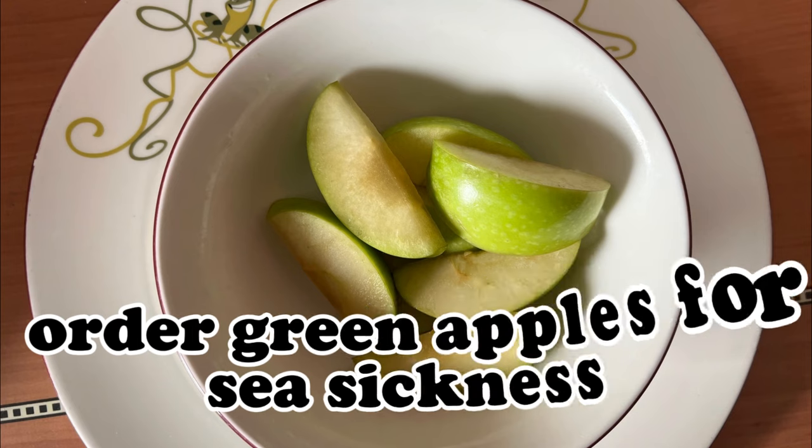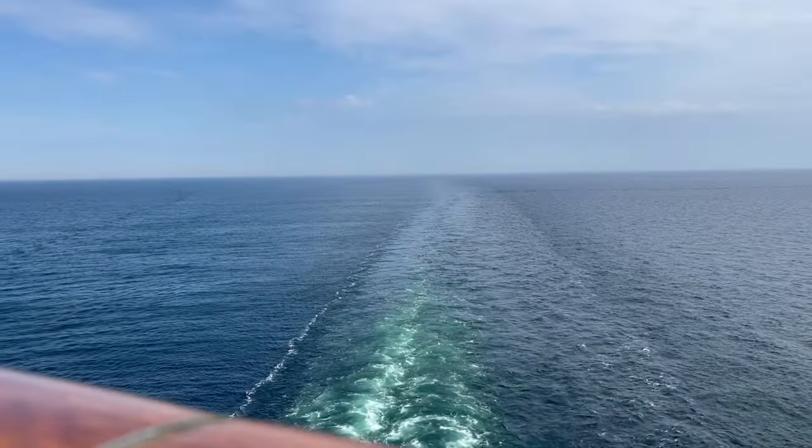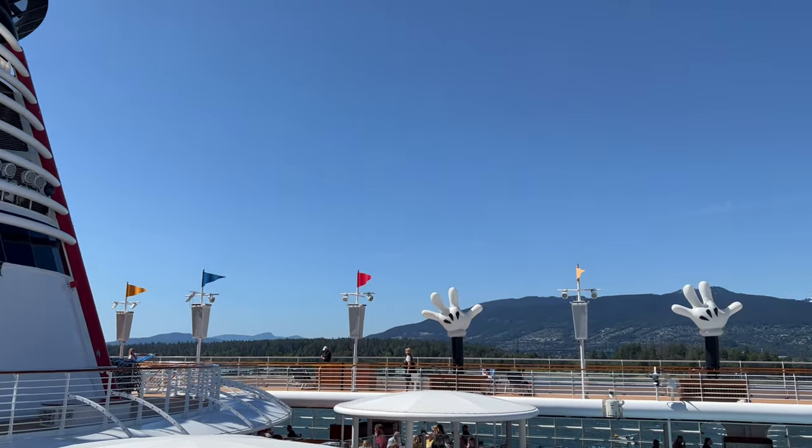If you're concerned about seasickness, try some green apples. You can order these from room service, ask for them at dinner from your serving staff, or grab them from the poolside quick service up on the top decks.